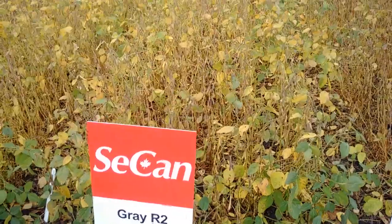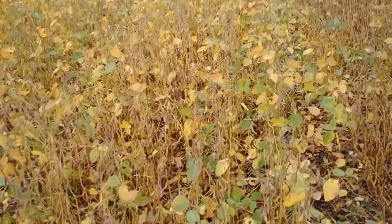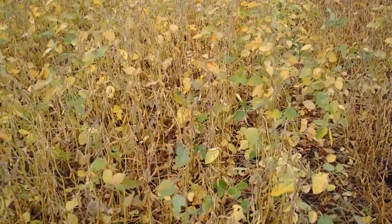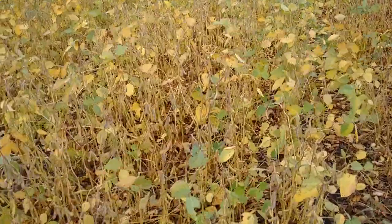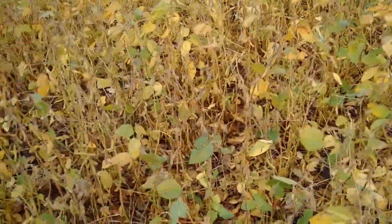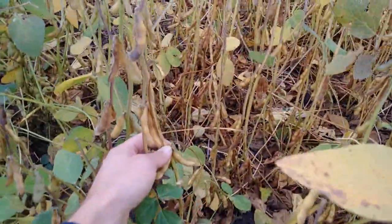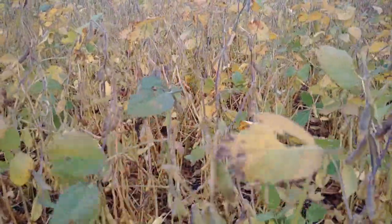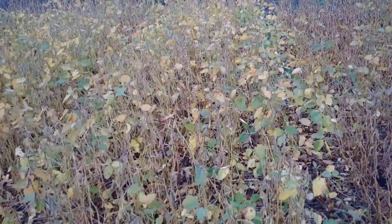Gray R2 has had huge success in the Carmen and Portage area. It's kind of a medium bushy plant, medium tall, and stands very nice. It's a little bit later than these other products — a 24-50 heat unit bean. But those farmers in that Carmen area have been doing very well on yield with Gray. It is tolerant to iron chlorosis as well, and I would encourage you to check that one out.